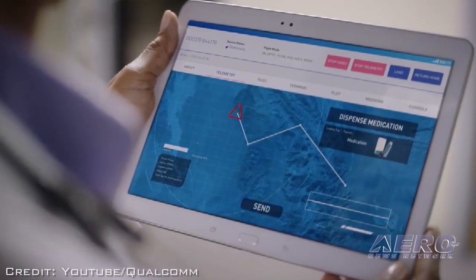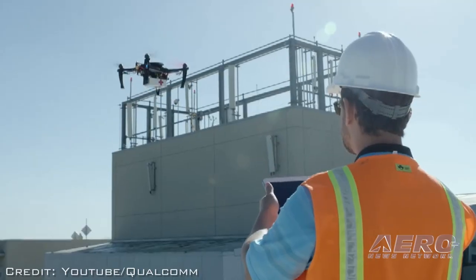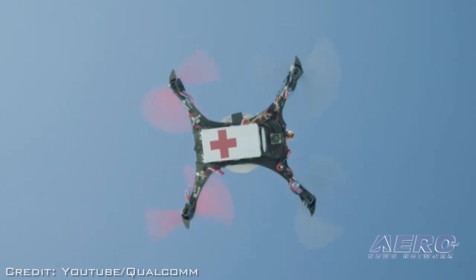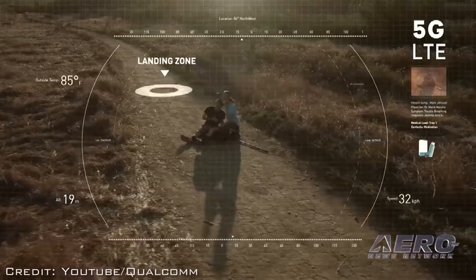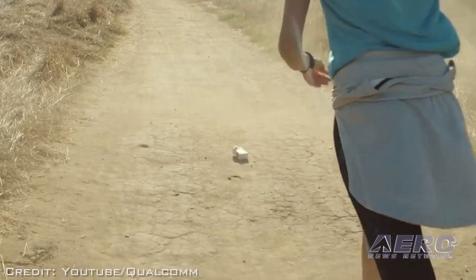Where do you go from here? Higher and further. As enterprise use cases open up and regulations get more friendly towards actually building businesses out of this, we think communications long range via LTE or 4G networks is going to play a big role. All the drones are going to be managed by a central command system, and you're going to need to communicate with those vehicles in a very reliable fashion.